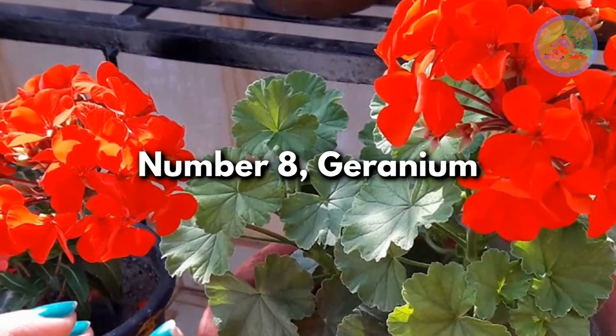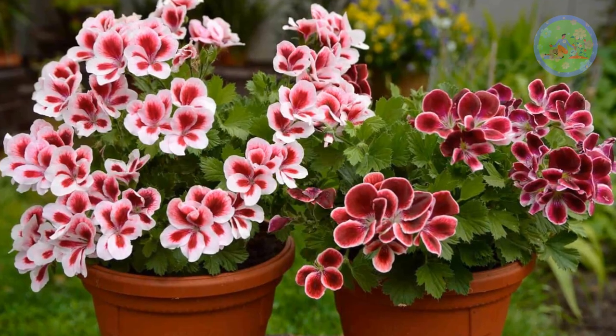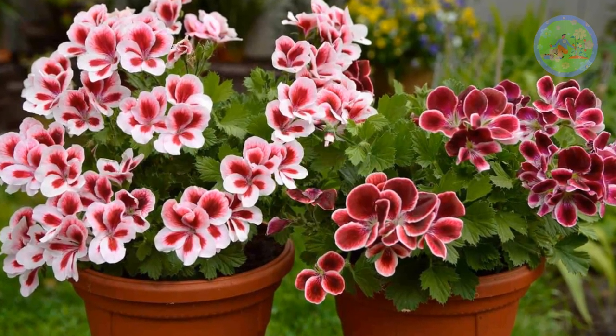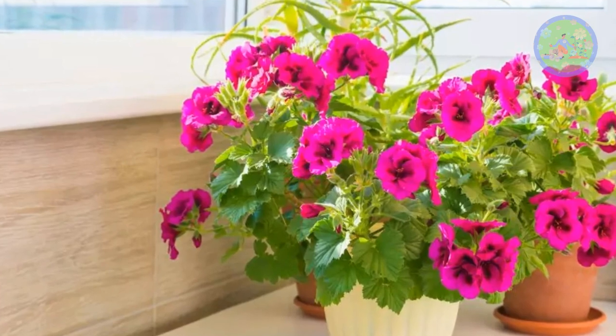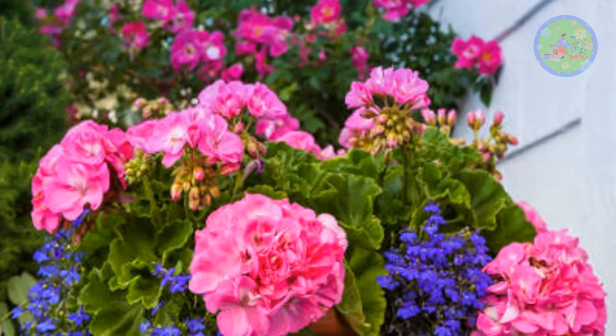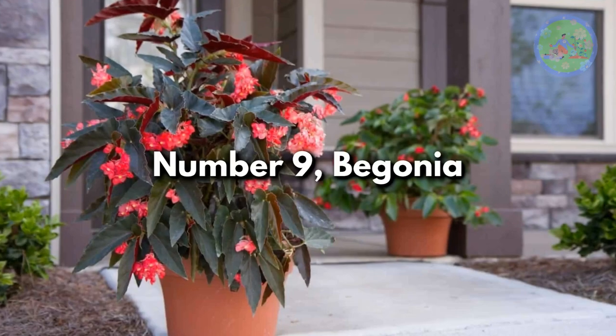Number 8: Geranium. Several types of geraniums are grown as houseplants. They have large, showy blooms and love bright to intense light. This ornamental perennial plant, when grown indoors, produces lots of extremely colorful flowers all year round.